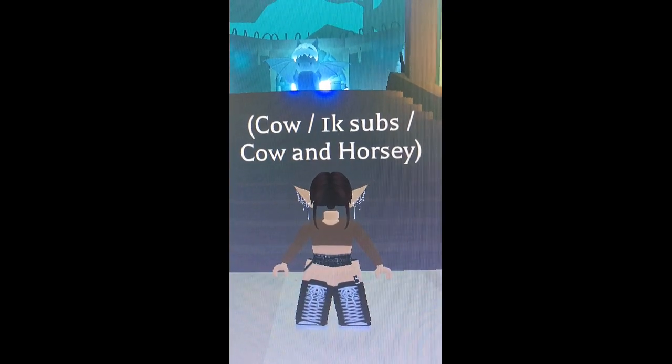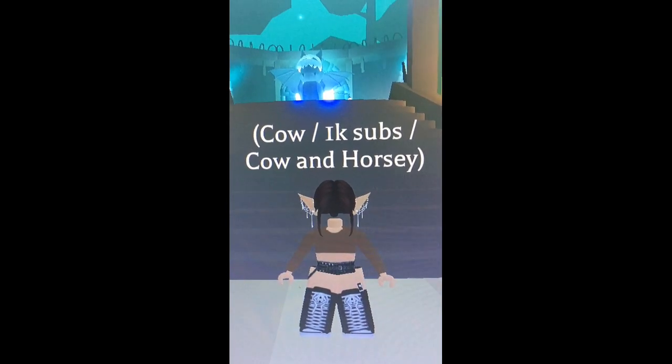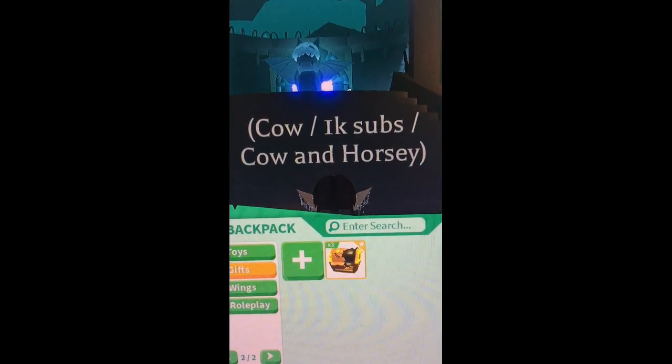Welcome back to another video! Today we are going to be opening up the Scarecrow box and I'm really excited. First I'm going to open this one, so let's go. I hope I really get something good.